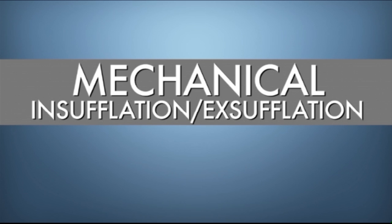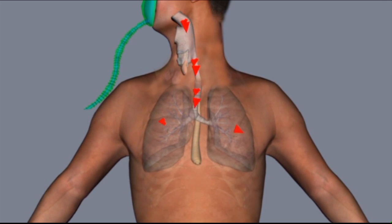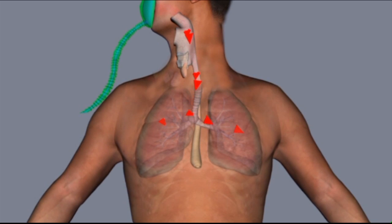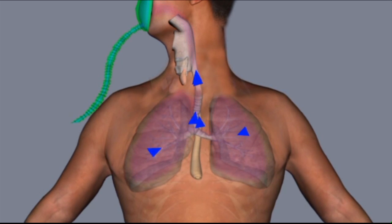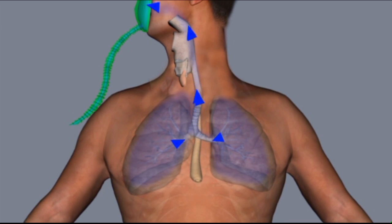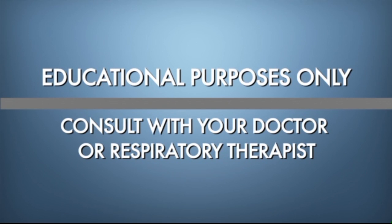Mechanical insufflation-exsufflation devices — also known as inexsufflator, cough-alator, and cough assist — simulate a natural cough. These devices gradually deliver a large volume of air to your lungs when you breathe in, like a normal deep breath, then quickly reverse the flow to pull secretions out of the lung like a normal cough. These devices can be combined with manually assisted cough techniques to better clear secretions and reduce the chance of respiratory infections. It is important to consult with your doctor and a licensed respiratory therapist before using these devices.